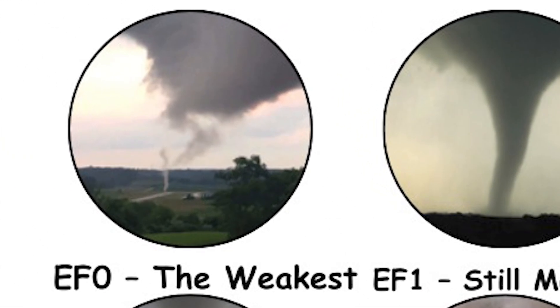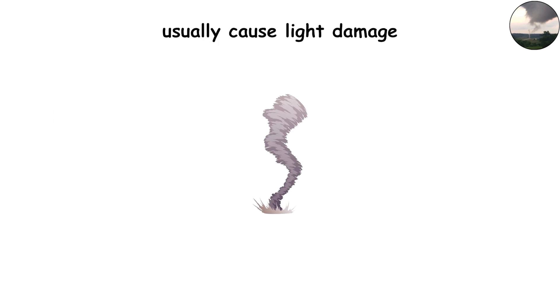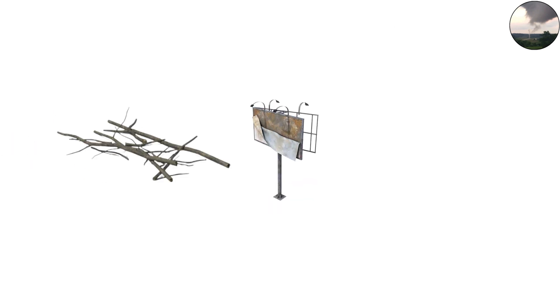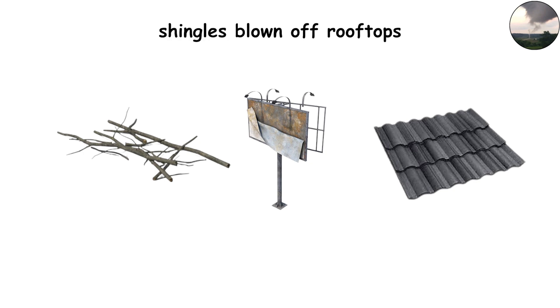EF0 — the weakest tornadoes. EF0 tornadoes are the smallest and least destructive, with wind speeds between 65 and 85 miles per hour (105 to 137 kilometers per hour). They usually cause light damage: think broken branches, damaged signs, and maybe a few shingles blown off rooftops. While they're considered weak, these tornadoes can still be dangerous to anyone caught outside, especially with flying debris.